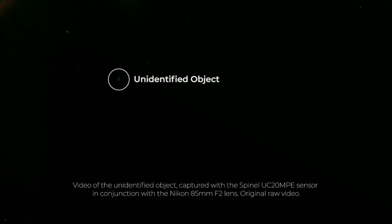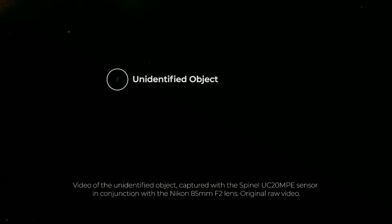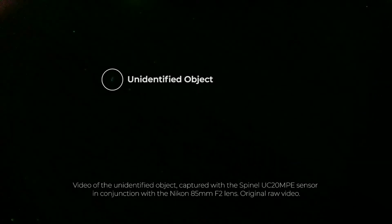Suddenly, around 11:28 pm, we noticed the presence of an object that moved between the stars in an easterly direction. We immediately started recording, succeeding in capturing 50 usable frames of the latter. Further attempts to reposition the object after leaving the field of view have unfortunately failed.